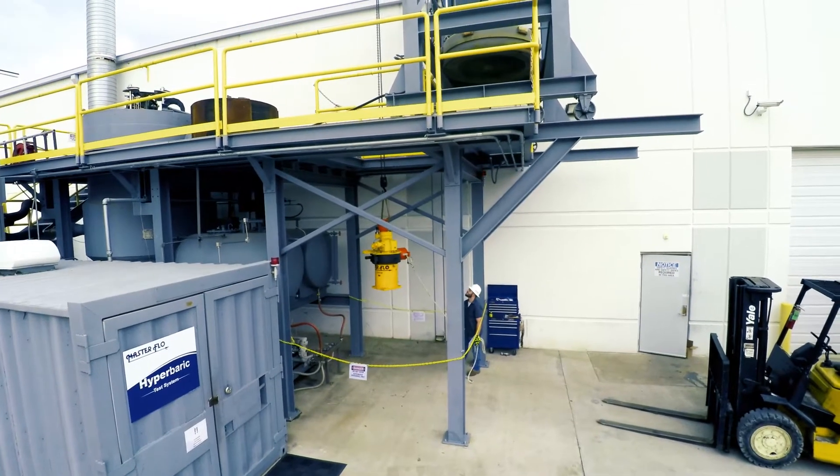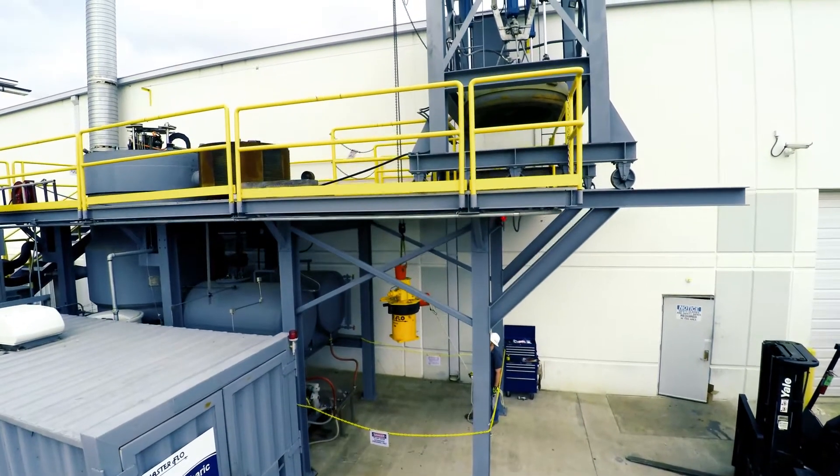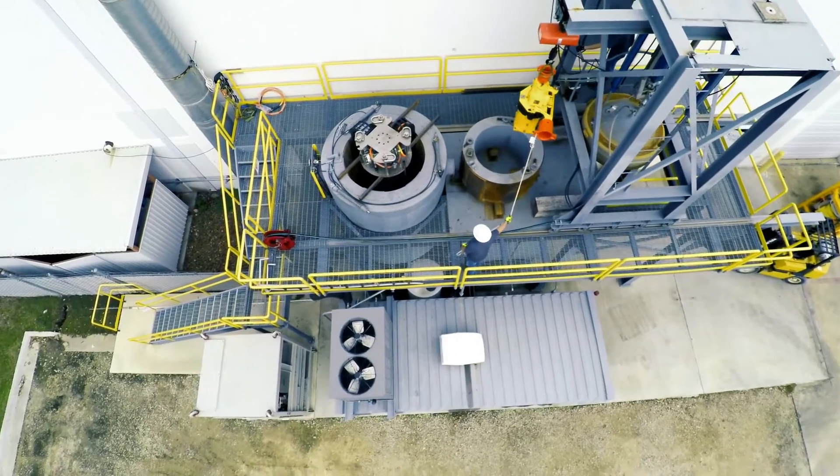Test equipment is staged for tests at ground level and raised to the test level through the moon pool. The gantry system is capable of supporting up to four tons of test equipment and transports the test equipment over to the test chamber.